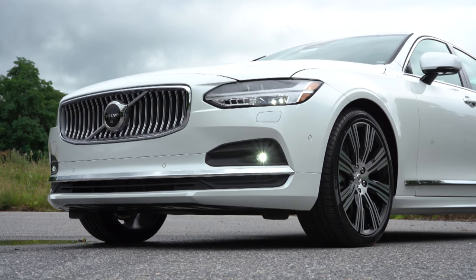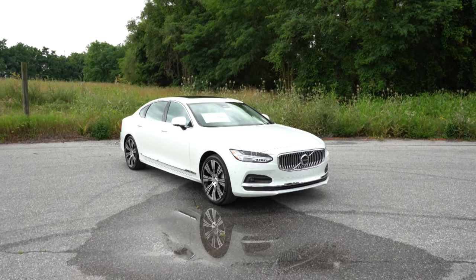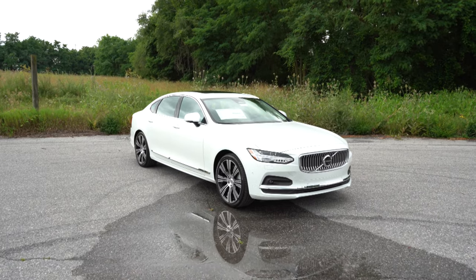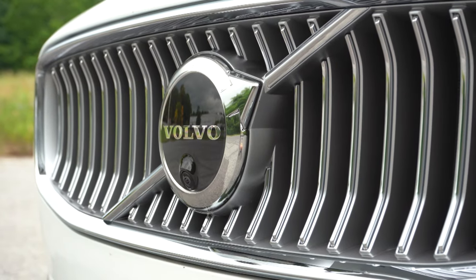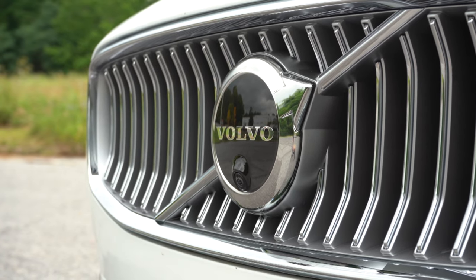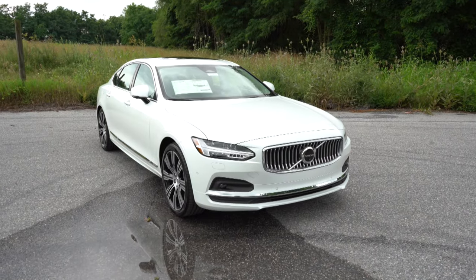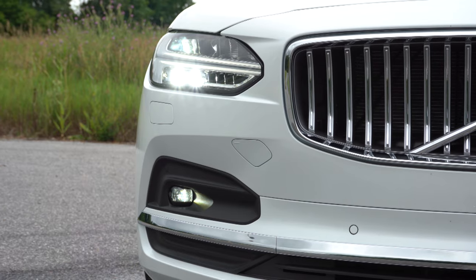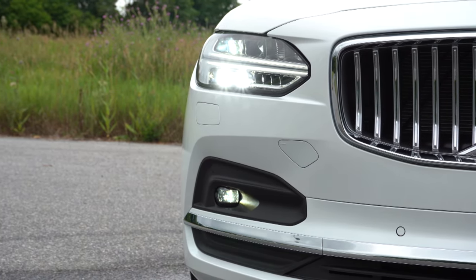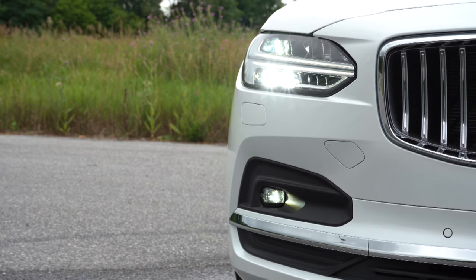Here is the 2022 Volvo S90 finished in Crystal White Metallic. Starting up front, the grille design differs among trim levels — more black cladding on the Momentum and more chrome cladding on the Inscription we have here today. Chrome accents continue on the lower portion of the front bumper. To the sides you have LED headlights with LED Thor's Hammer daytime running lights, which have become Volvo's signature look. Automatic headlights come standard, as do automatic high beams that dim when oncoming vehicles are detected.